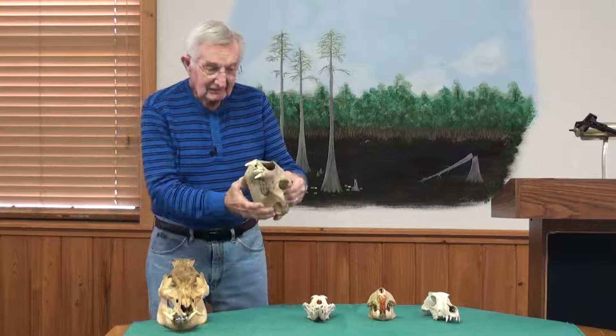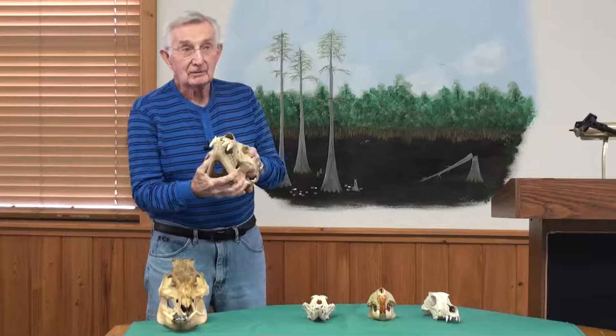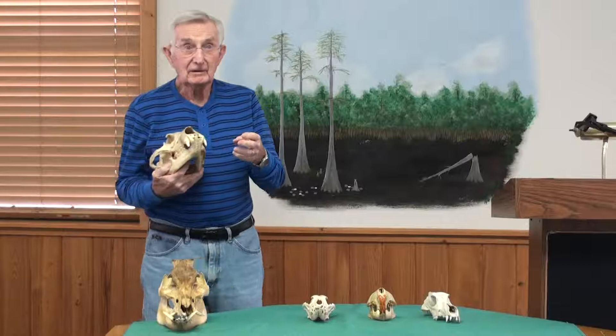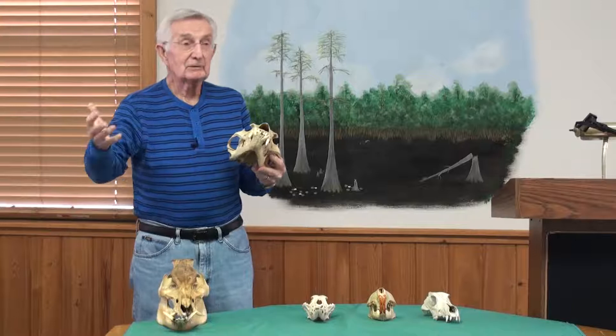The black bear — the American black bear. There are probably as many as 800 of these that live in our swamp. Black bears are strict omnivores; they can eat almost anything. They eat a minimum of eight pounds of food every day, consisting of almost anything from the bark of a tree to carrion. If they find a dead animal somewhere, they'll just as soon eat it as anything else.